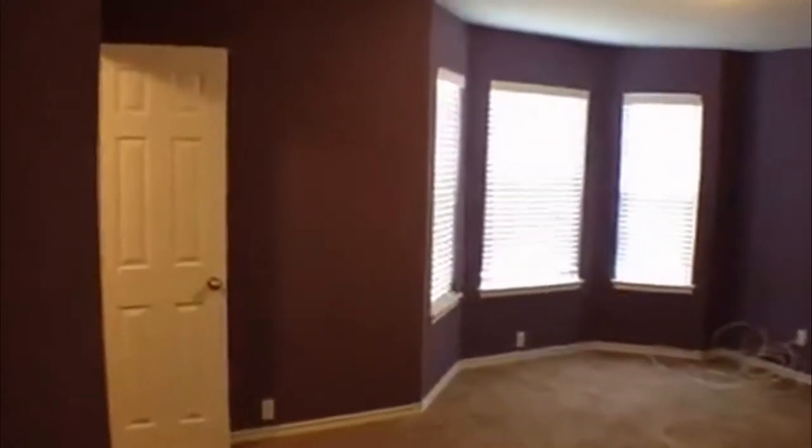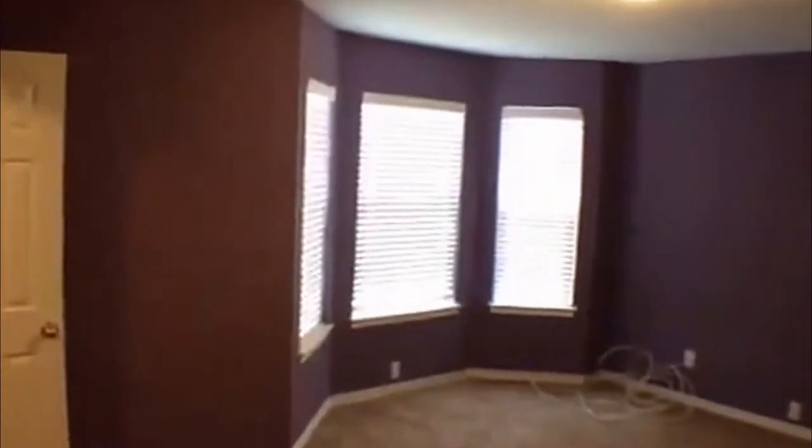The bedrooms up here are really good size — there are three of them. The three different sizes are 12 by 16, 14 by 11, and 10 by 15. This one looks to be the bigger of the three up here, approximately 14 by 11, and it does have a walk-in closet — a good size closet. There's also a little linen closet here in the hallway.